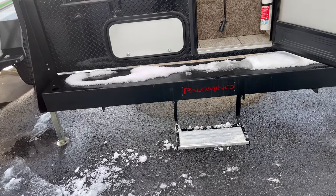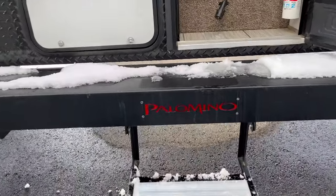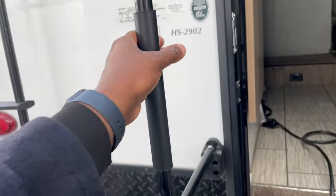Right out back is the entry door. I like how below they give you a step, and they do have a reflector with Palomino — it's really cool. And stepping inside is pretty easy; they do provide the grab handle.